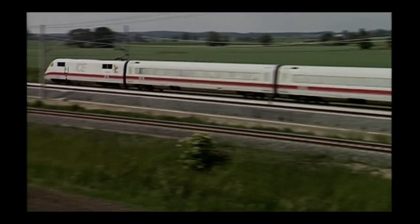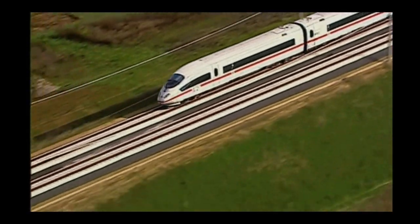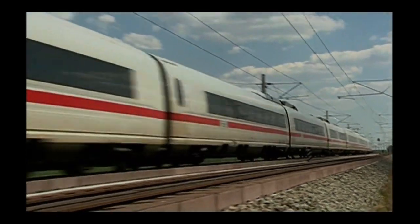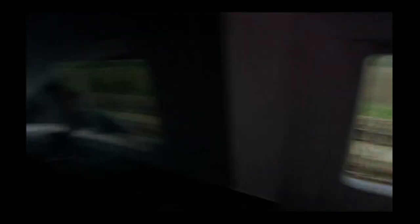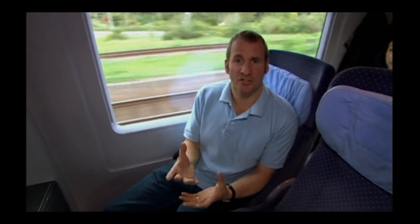It's going to be spacious, it's going to be comfortable, and it's going to be really fast. Around the world, electric trains are now speeding their passengers to destinations quicker than ever before. In fact, some trains are now beating aeroplanes on total journey time. I can get this close to the front of the train, because instead of a single large locomotive unit pulling the carriages, all the electric motors on this train are spread along the entire length of the train.